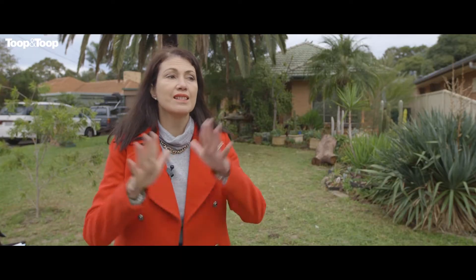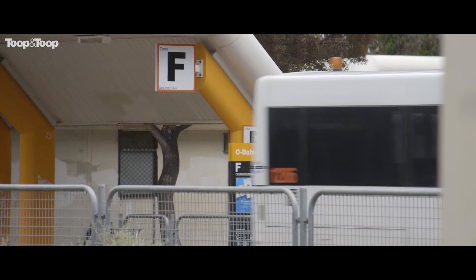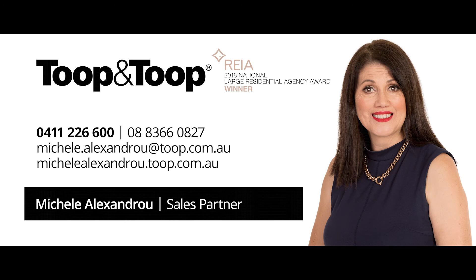The area is really great. This is a beautiful, quiet through-road area. The gardens are fantastic, the land is beautiful. It's really ripe for renovation, or you could wait till the end of the lease and renovate. Or the other option is knock it down and rebuild. For further information go to 3lenarc.toop.com.au.